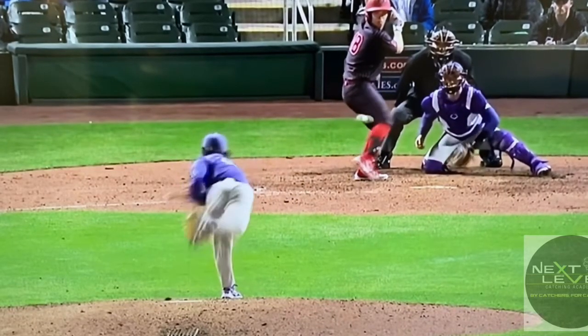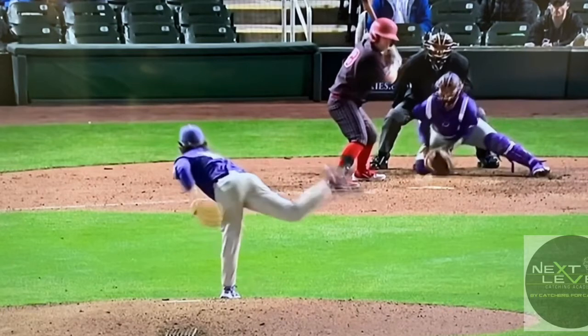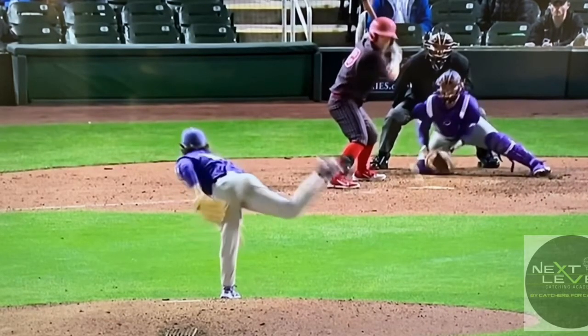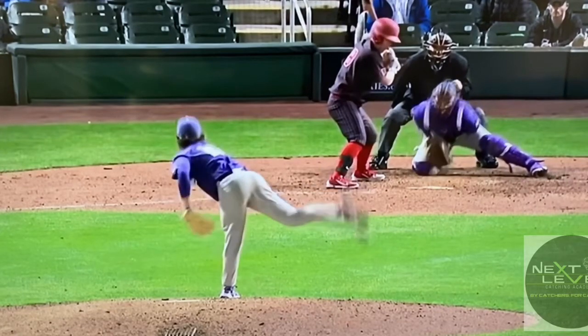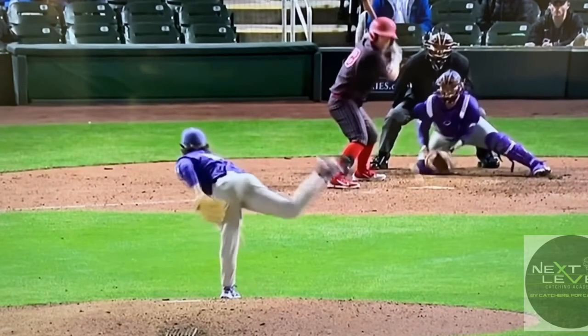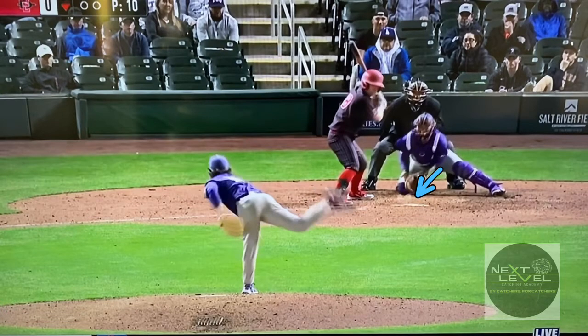Now let's look at the technique. We see that he is flashing his mitt to the ground — he gets his mitt down, which is fantastic, we want that. But then we also see him ride that mitt up; the mitt kind of floats up on him. This is where the ball stays down and it sneaks away. We see this from a lot of our young catchers — they get the mitt down and then they ride it up.